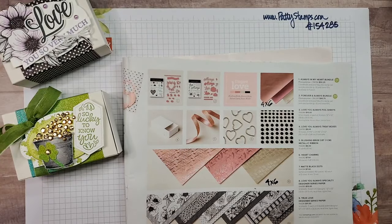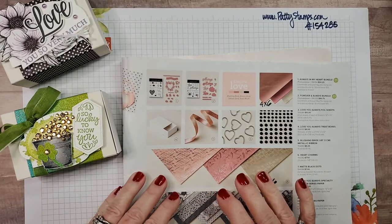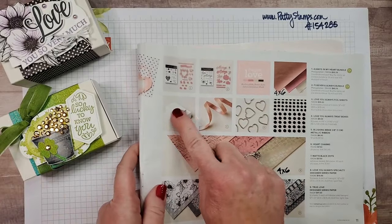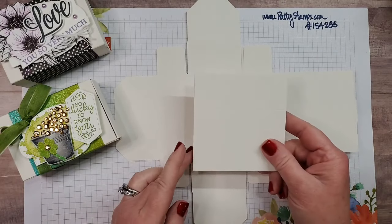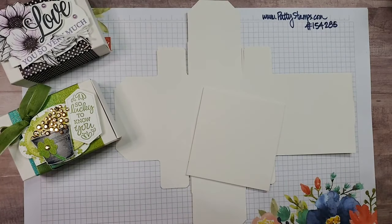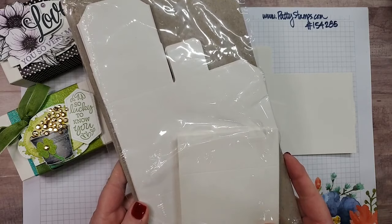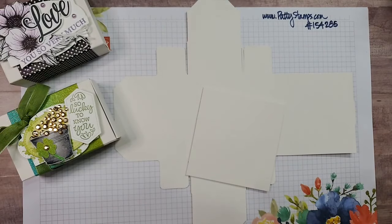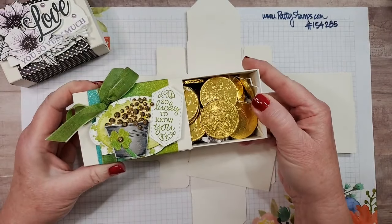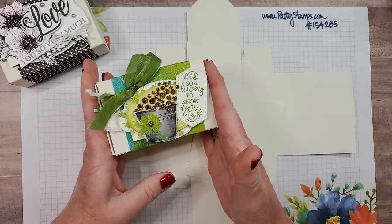I checked before I did this, and they're back in stock — at least in the US. When I saw these boxes I thought, oh they're so cute, I want to make these. In the package you get two pieces — this piece and this piece. You get 10 in a package: 10 of the outside wrapper and 10 of the box base. It's a matchbox style, so you just push from one end, either end, and you can fill it with whatever you want.